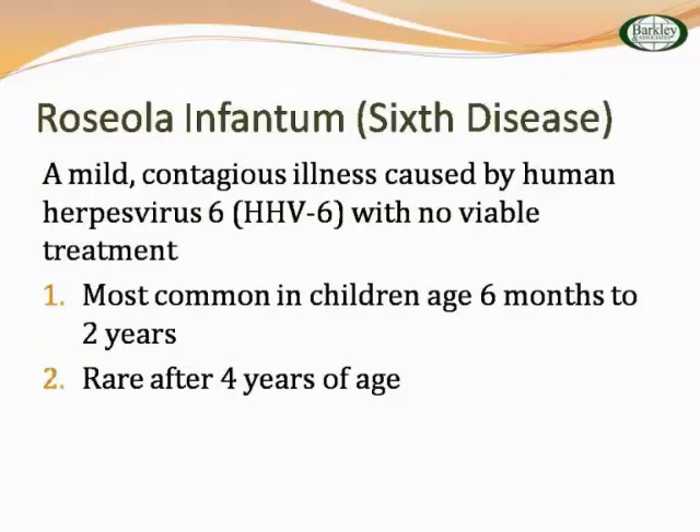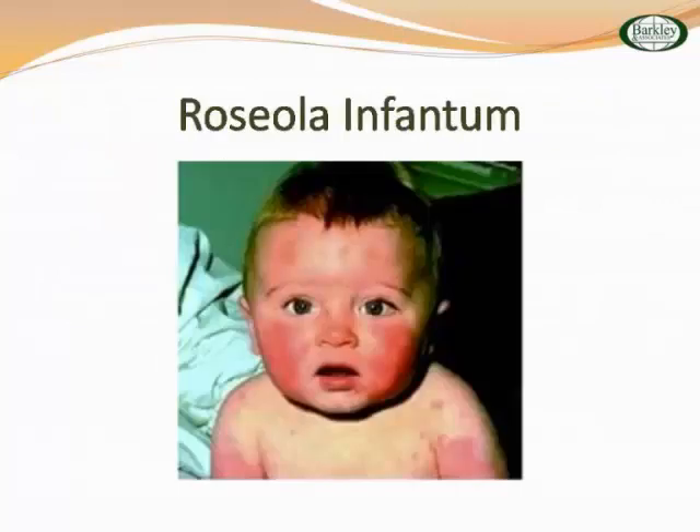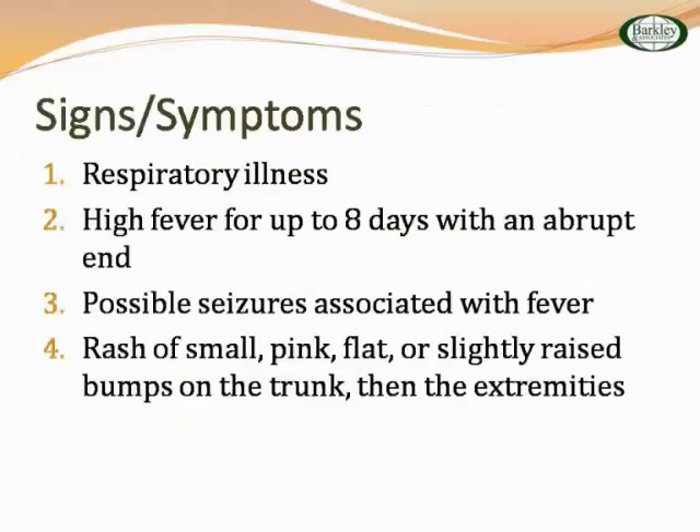Roseola infantum — sixth disease. The reason we're going into so much with measles is it's been really beefed up on the exam. Roseola is a mild contagious illness caused by herpes virus 6, with no viable treatment. Typically affects six months to two years; rare after four. It presents with respiratory illness, high fever, abrupt end, possible seizures, and small, pink, flat, slightly raised bumps on the trunk and extremities. You can see how it would be difficult to tease these rashes apart from each other.